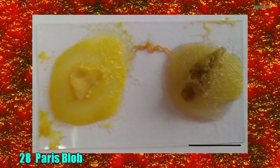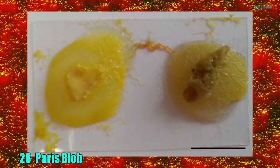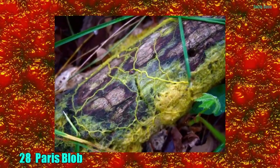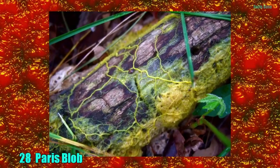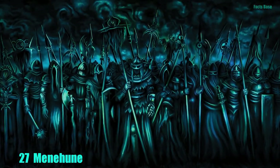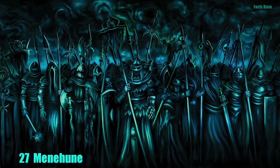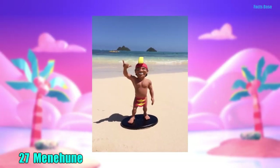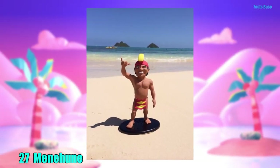28. The scariest kind of creature is the kind you cannot identify. The Paris blob is a yellow living being that acts as an animal, but looks like a fungus. It has no stomach or eyes, but can sense food and digest it. 27. In Hawaii, you don't only have the night marchers to watch out for. There are also the tiny mean menehune, who live in the forests and play tricks on humans who venture too close to their settlements.